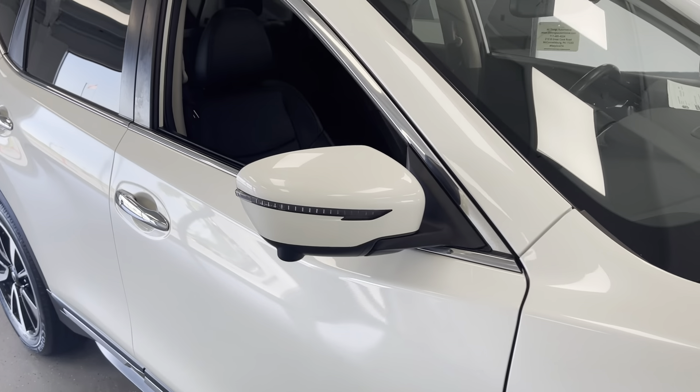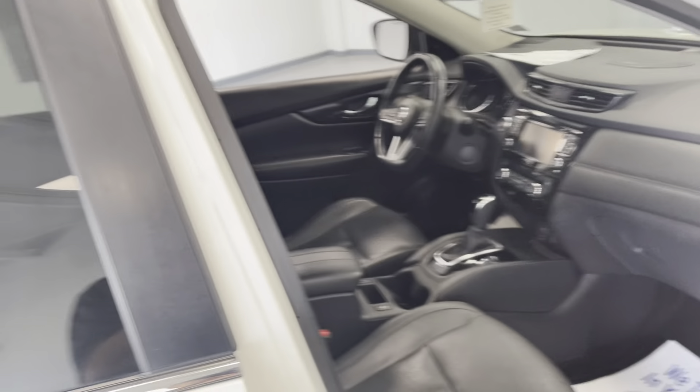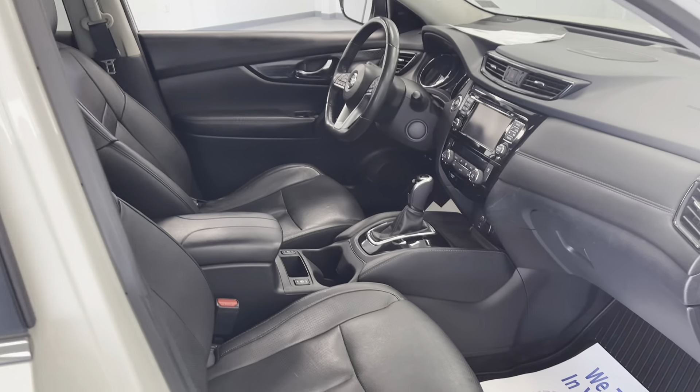That's one thing we really pride ourselves on here at All Things Automotive — we do a used car mechanical check on all our vehicles. Find the results of that inspection, signed by the technician that performed it, in the glove box of all our cars.